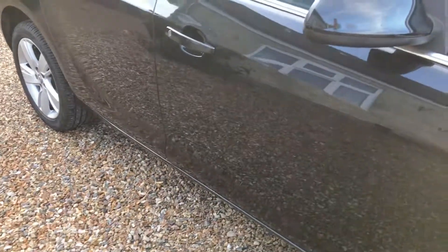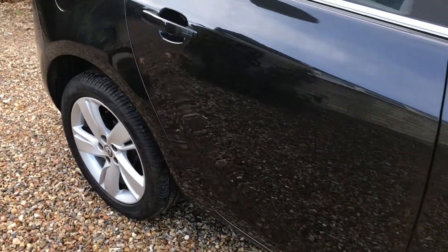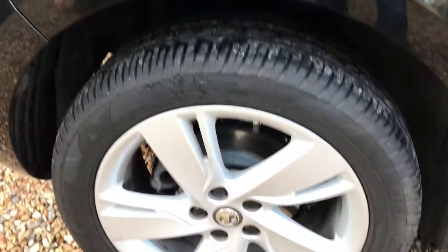As you can see here, trying to show the side of the car — nothing obvious, no marks, no dinks, just a really well looked after car really, as you'd expect with this mileage.